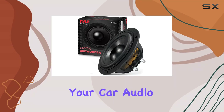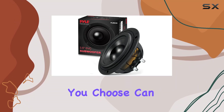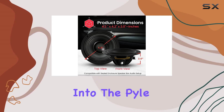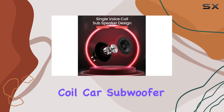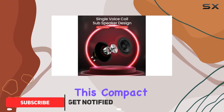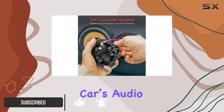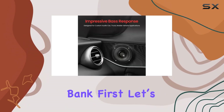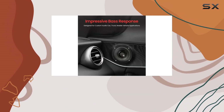When it comes to upgrading your car audio system, the subwoofer you choose can make or break your listening experience. Today we're diving into the Pile 3.5 single voice coil car subwoofer. This compact sub promises to enhance your car's audio with deep bass and durable design, all without breaking the bank.